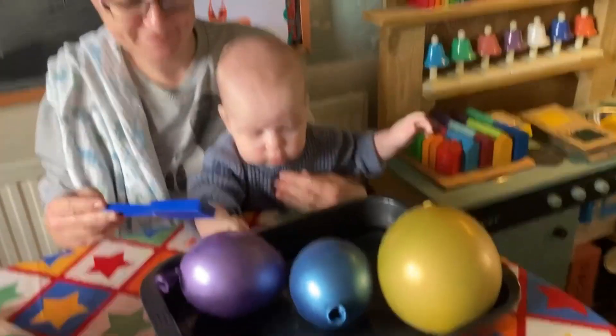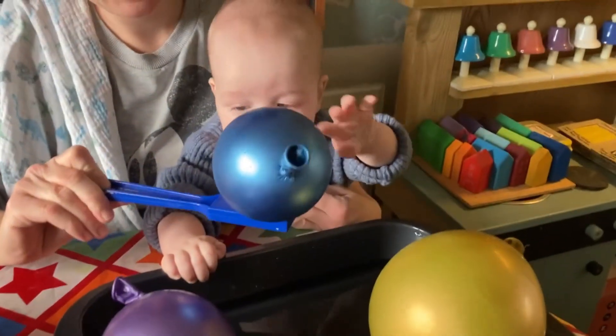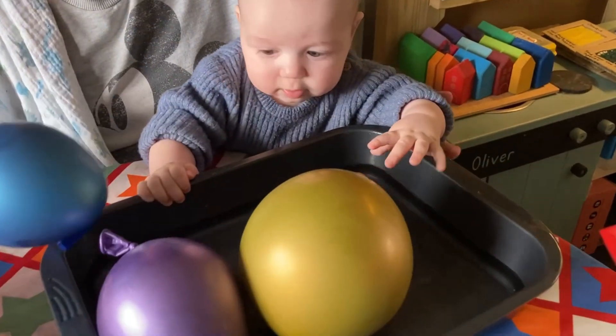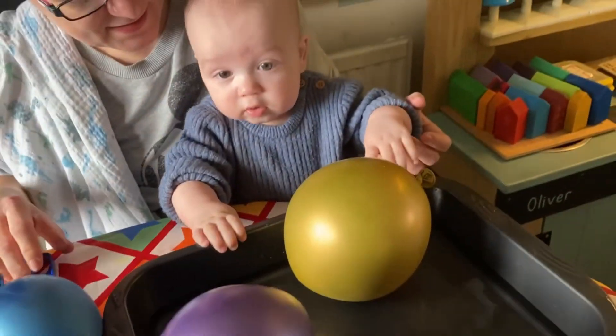Hello! This morning at Toddler and Early Years STEM, we had lots of fun fishing for balloons filled with magnetic bells. The bells made little tinkling sounds as they were pulled out of the water.